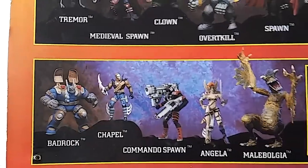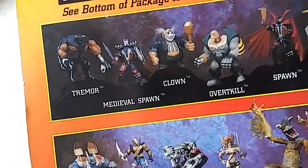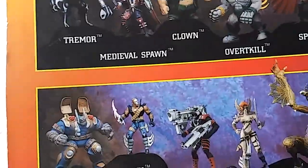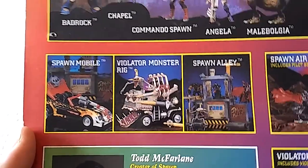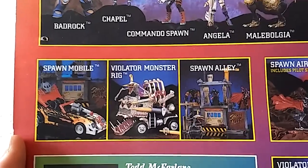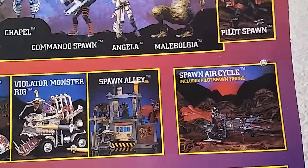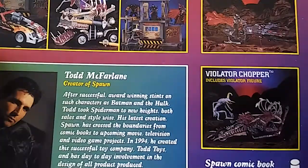Commando Spawn — it doesn't say what he's a part of. Would they be part of Series 2? I have no idea. Down below: Spawn Mobile, Spawn Mobile, Violator Monster Rig, Spawn Alley, and then Spawn Air Cycle. That's the first time I've ever seen that. That looks pretty cool. And then there's the Violator Chopper.